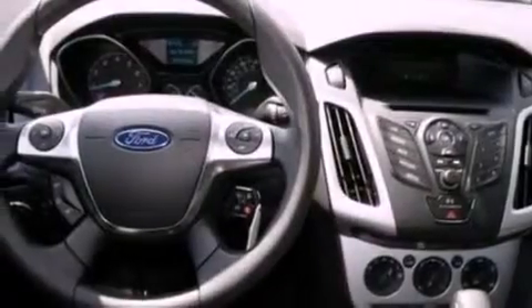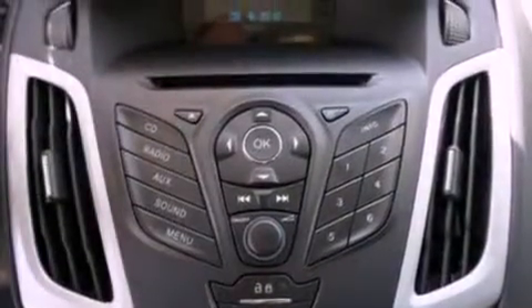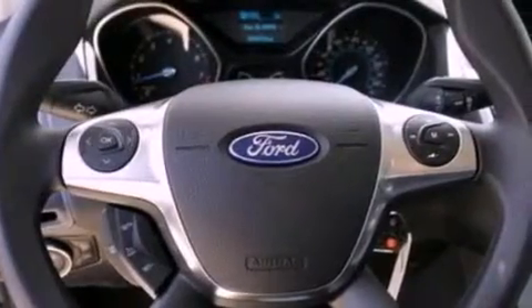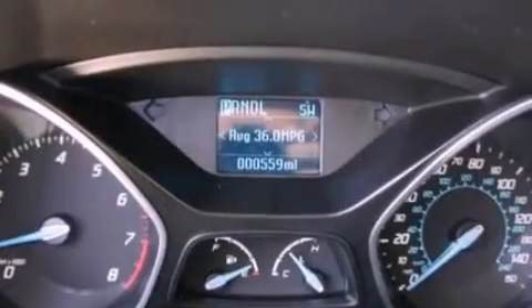The following features are also included: traction control and stability control systems, air conditioning, full power accessories, a CD player, a four-wheel independent suspension, front fog lights, privacy glass, dusk-sensing headlights, a folding rear seat, and a rear spoiler.